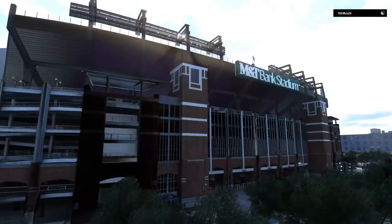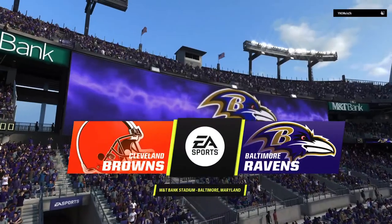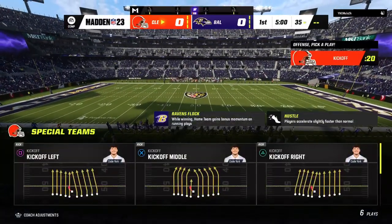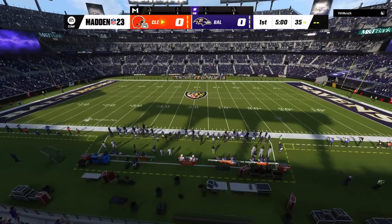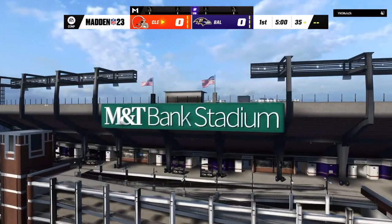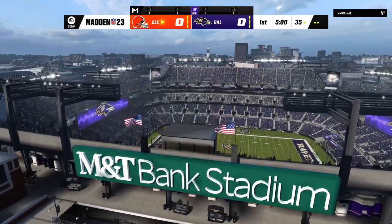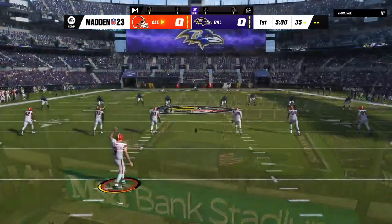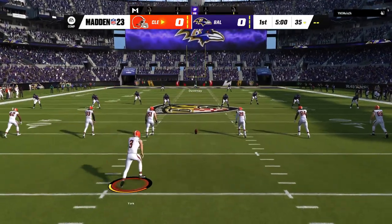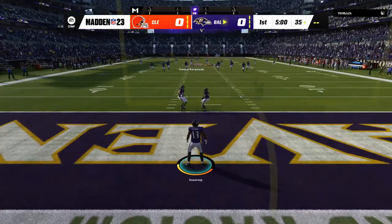It's the NFL on EA Sports as we are in the inner harbor of Baltimore at M&T Bank Stadium. Today, it's an AFC North matchup between the Cleveland Browns and the Baltimore Ravens. Ready to get us started, it's Cade York, and off we go from M&T Bank Stadium.